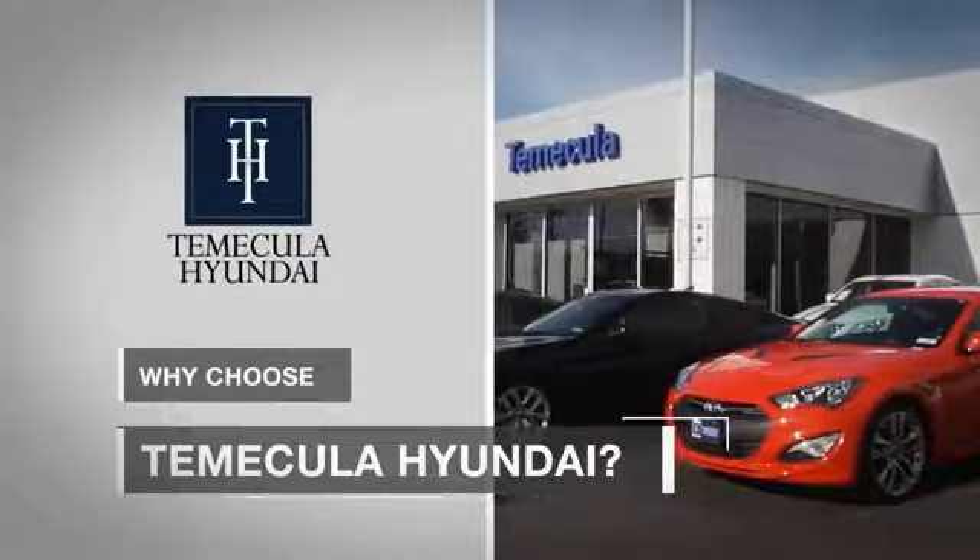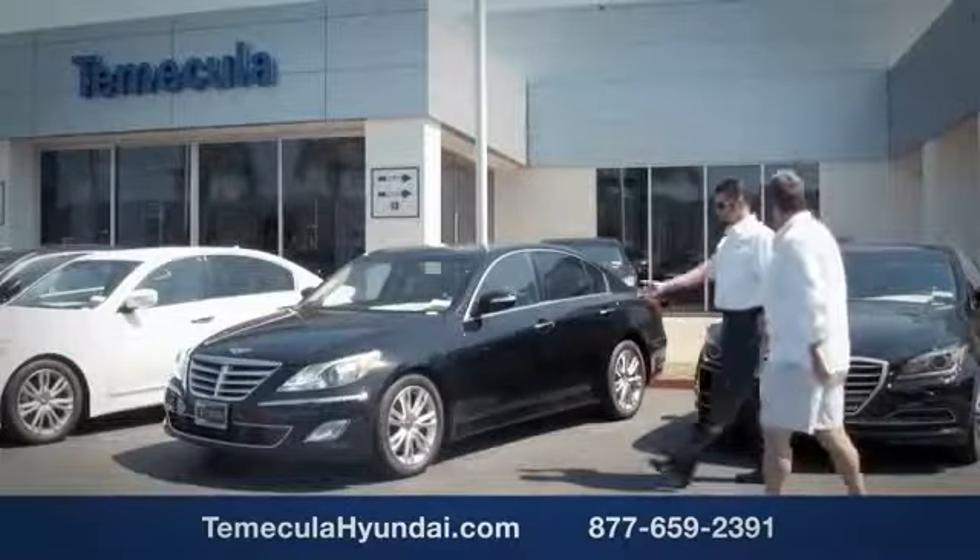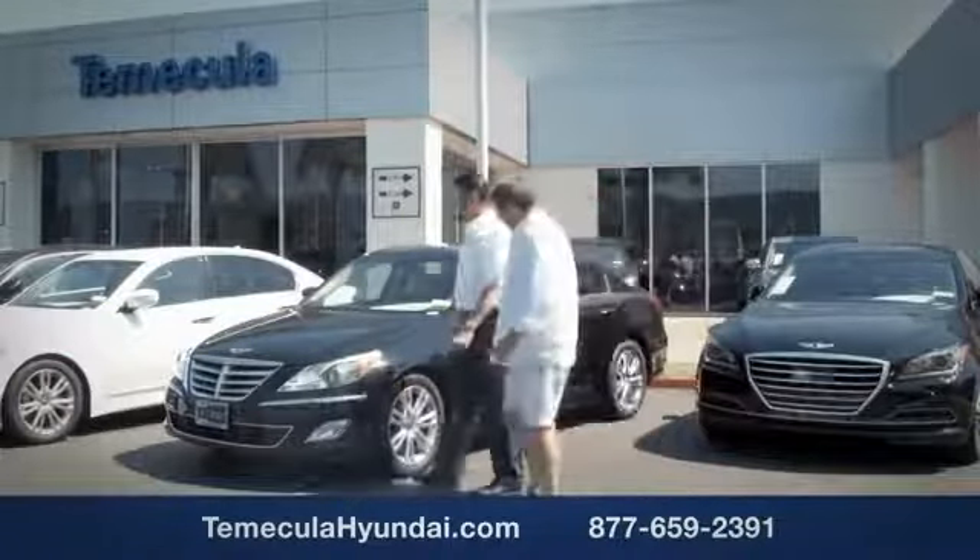Why choose to make it a Hyundai? It's simple. Experience. Buying a car is a big financial decision and knowing you're working with a team you can trust is important.